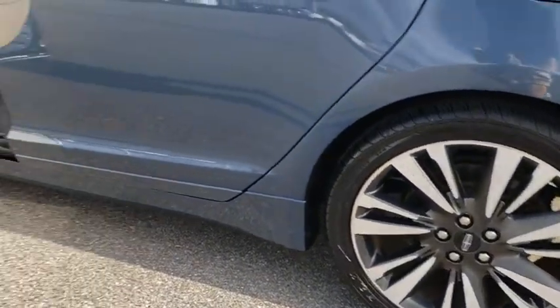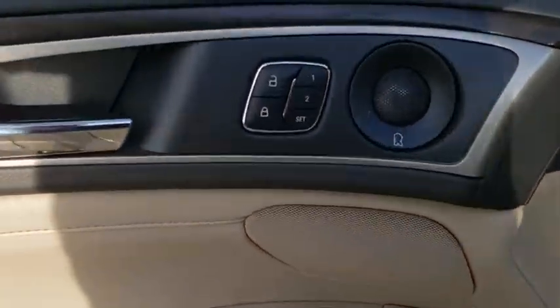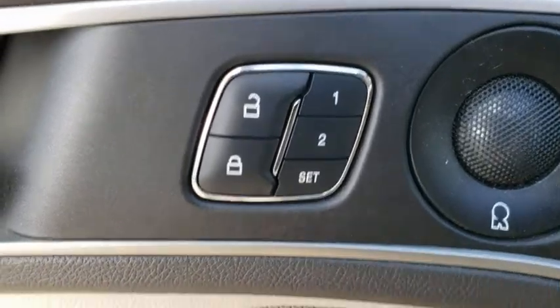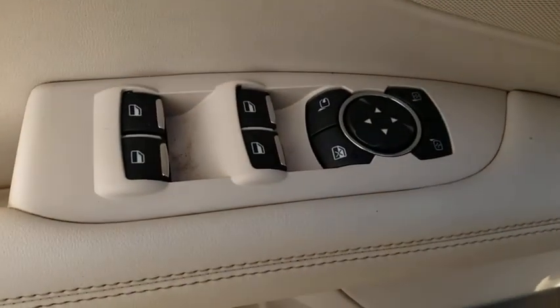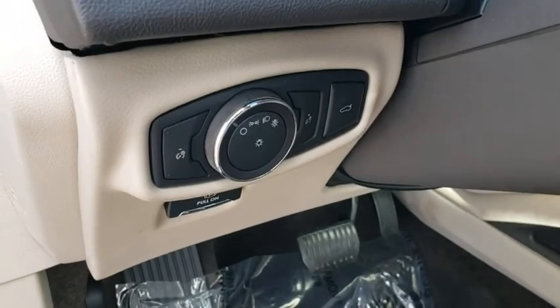Bluetooth, power steering, adjustable steering wheel, aluminum wheels, keyless start, four-wheel disc brakes, auto-dimming rear-view mirror, floor mats, cruise control. This vehicle offers reliability and good looks at a great price.